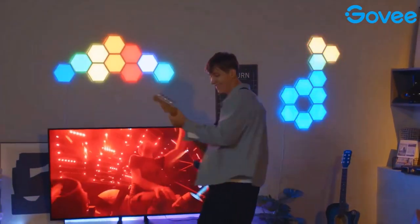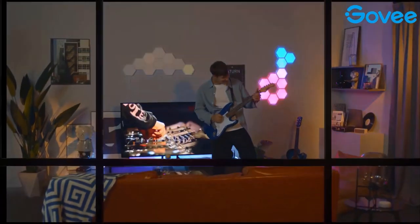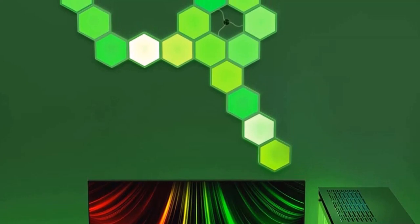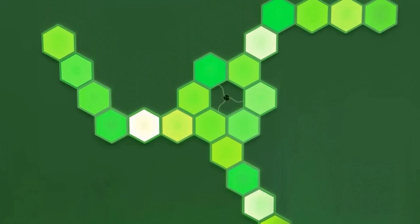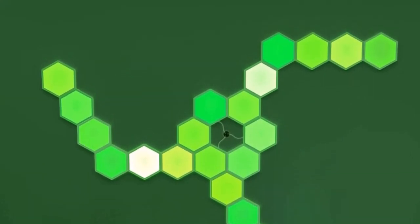Unique RGBIC: each edge has different light colors to produce more effects like ultra-smooth flowing or gradient color between wall panels. The translucent backshell design can shine onto the wall to make extra layered lighting for gaming decor. Visualize your songs — six kinds of music sync modes make every light panel dance to the rhythm. Turn your favorite songs into a symphony of flowing light and enjoy the fantastic moment.